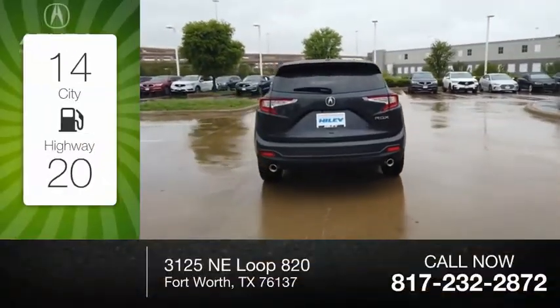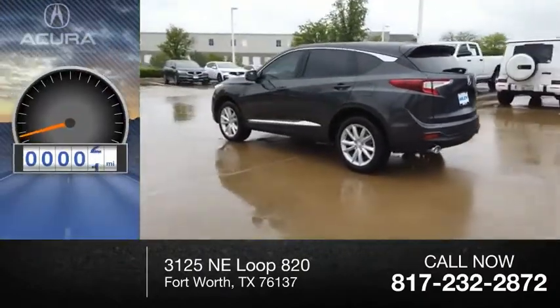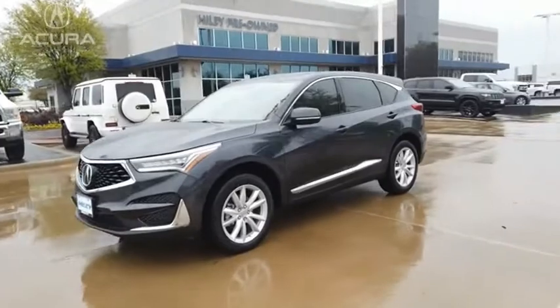Great fuel efficiency saves you money by requiring fewer trips to the gas station. This vehicle has less than 100 miles. The Acura MDX is a wonderful choice if you're looking for a mid-size luxury crossover SUV.